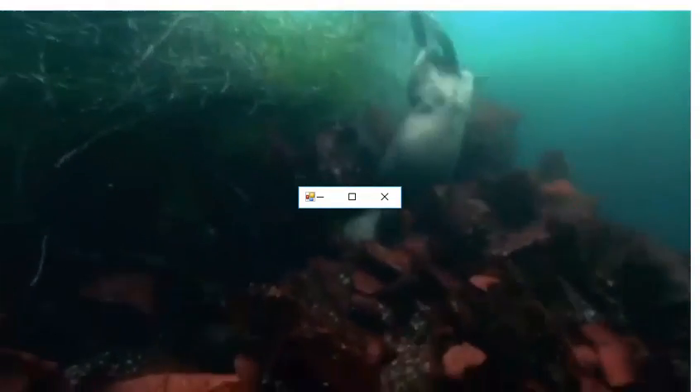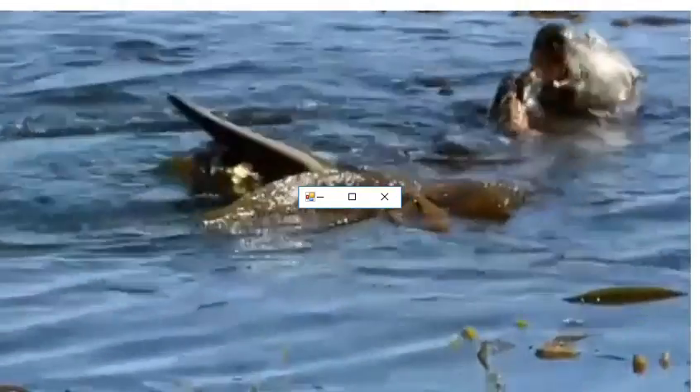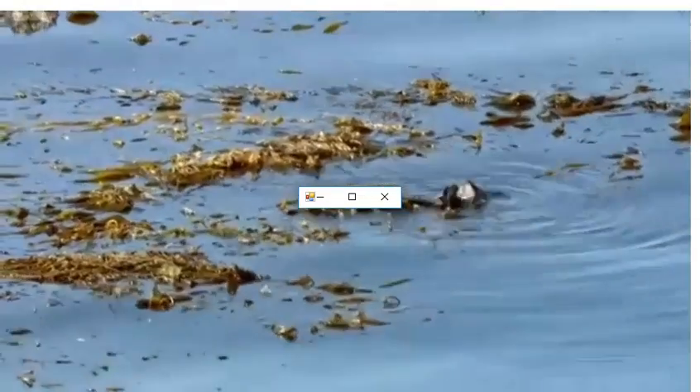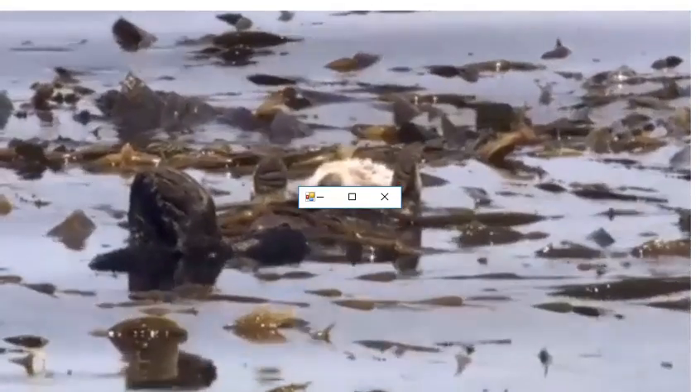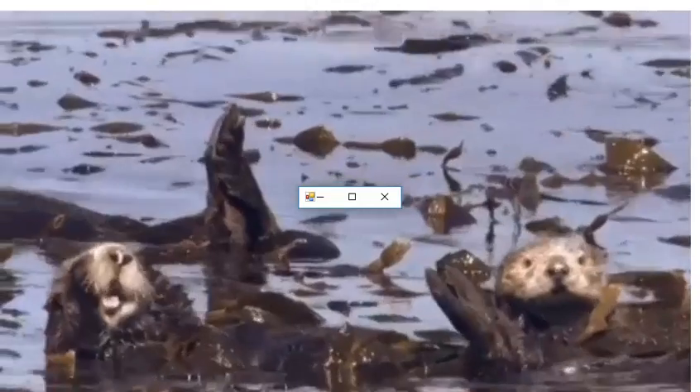They're often busy down below you, ferreting around in undergrowth, and they just look magic. They go to sleep in the kelp forest, and they literally wrap themselves in these long strands of kelp so they don't drift away.